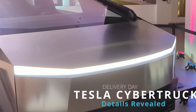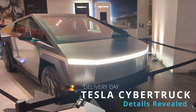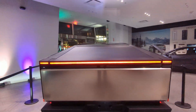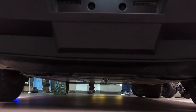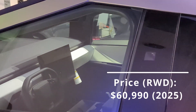Tesla has delivered its first Cybertrucks in Austin, Texas, and with those deliveries come some specs and pricing. In terms of range, we have 250 miles for the all-wheel drive version and up to 340 miles for the rear-wheel drive version. That rear-wheel drive version will be delivered in 2025 and starts at $60,990.